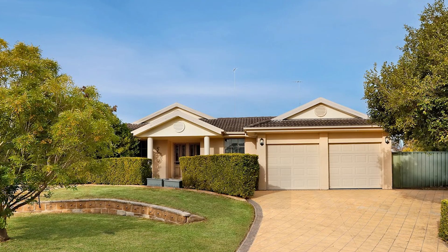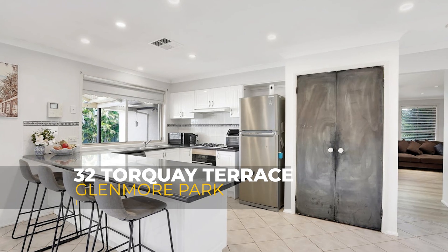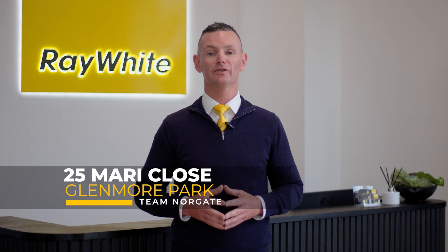We've got some phenomenal results to share with you this week. 32 Torquay Terrace in Glenmore Park is now sold unconditionally for $1,305,000. And a phenomenal result at 25 Murray Close this week — this property hit the market with a guide of $899,000, we saw over 30 groups through the open home, 11 offers submitted, and we're now sold for an amazing $967,000.